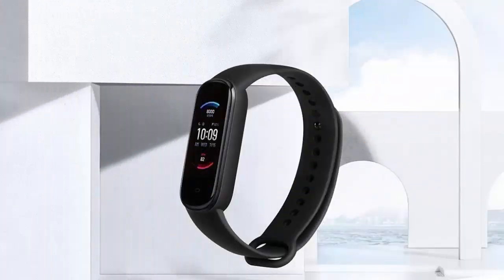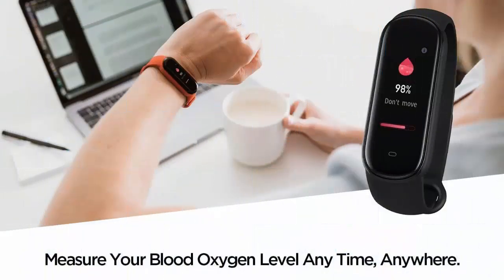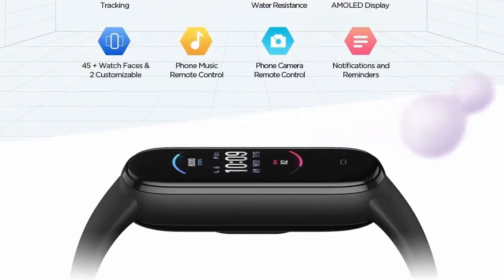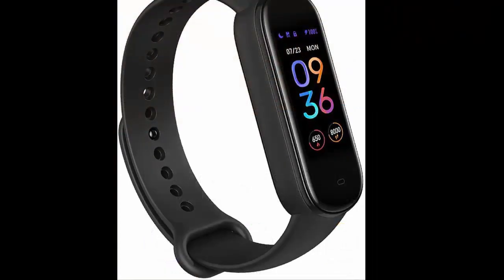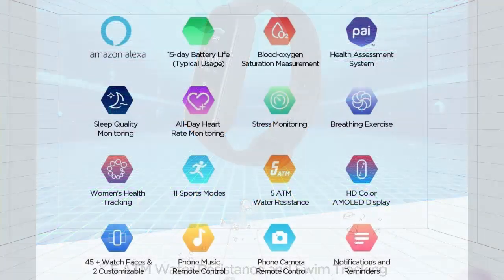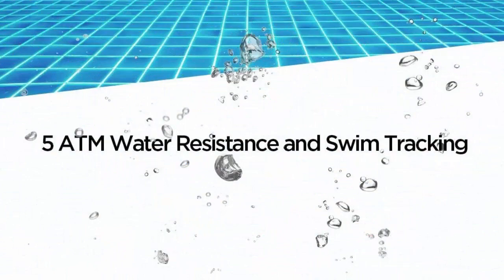Amazfit Band 5 Activity Fitness Tracker with Alexa built-in, 15-Day Battery Life, Blood Oxygen, Heart Rate, Sleep, Stress Monitoring, 5ATM Water Resistant Fitness Watch for Men, Women, and Kids. Amazon Alexa built-in — talk to Amazon Alexa on your Amazfit Band 5. Ask questions, get translations, set alarms and timers, create shopping lists, check the weather, control your smart home devices, and more. Bluetooth Version 5.2.